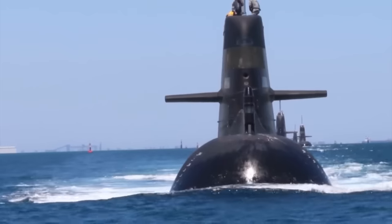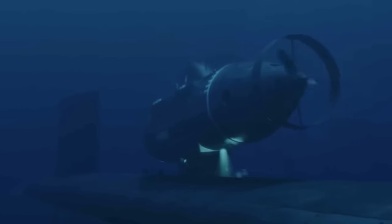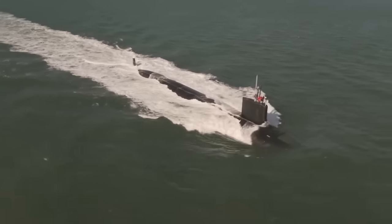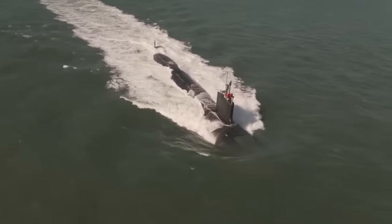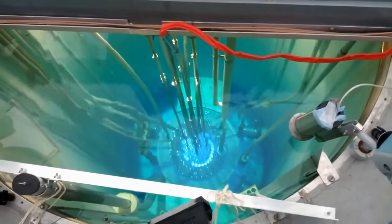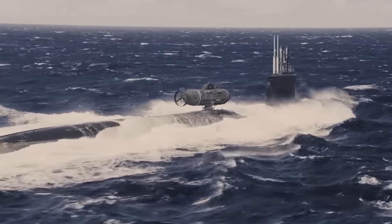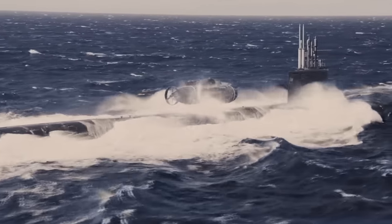These nuclear-powered submarines are versatile, equipped to carry a range of weapons from torpedoes to cruise missiles and underwater vehicles. With superior sonar systems and stealth capabilities, they excel in anti-submarine warfare and anti-surface warfare. The nuclear propulsion system enables the U.S. Navy to operate worldwide with enduring endurance, making them valuable assets for covert intelligence gathering and special operations.